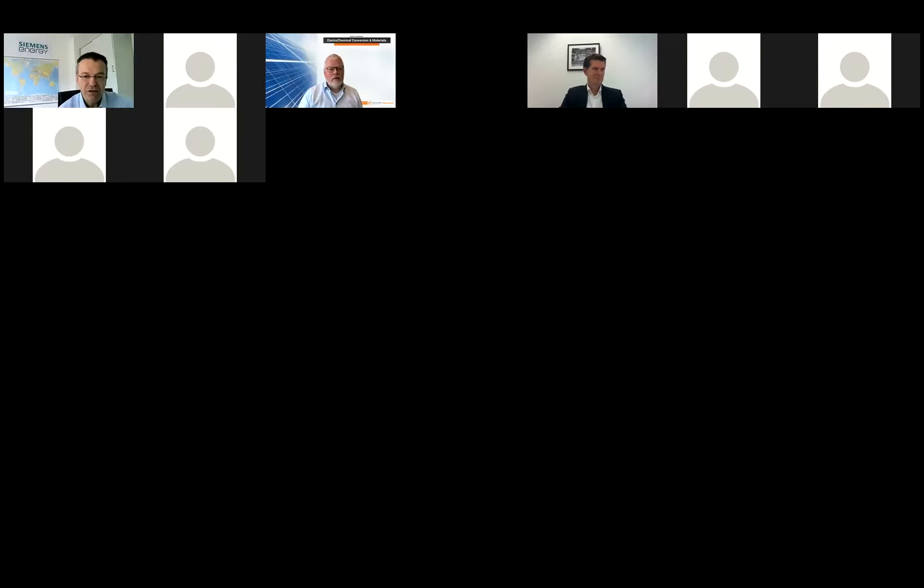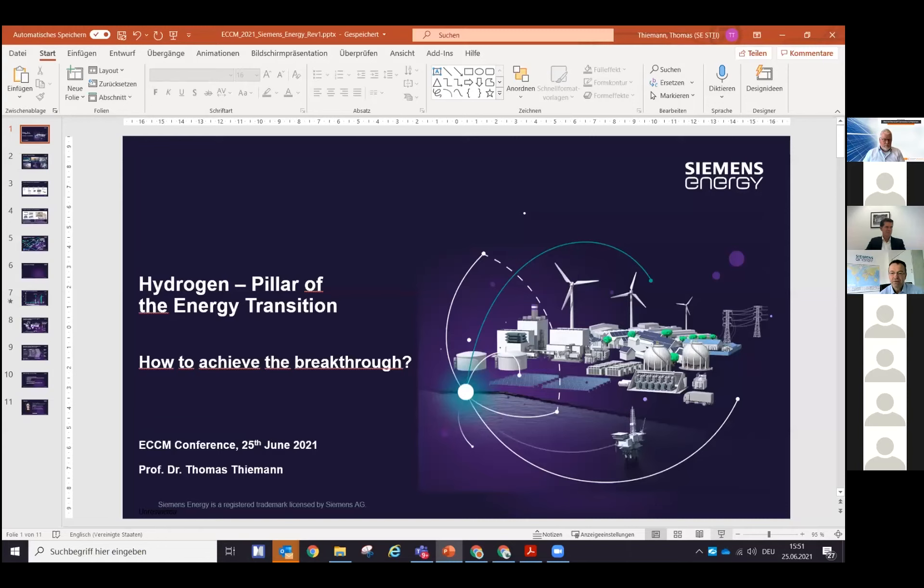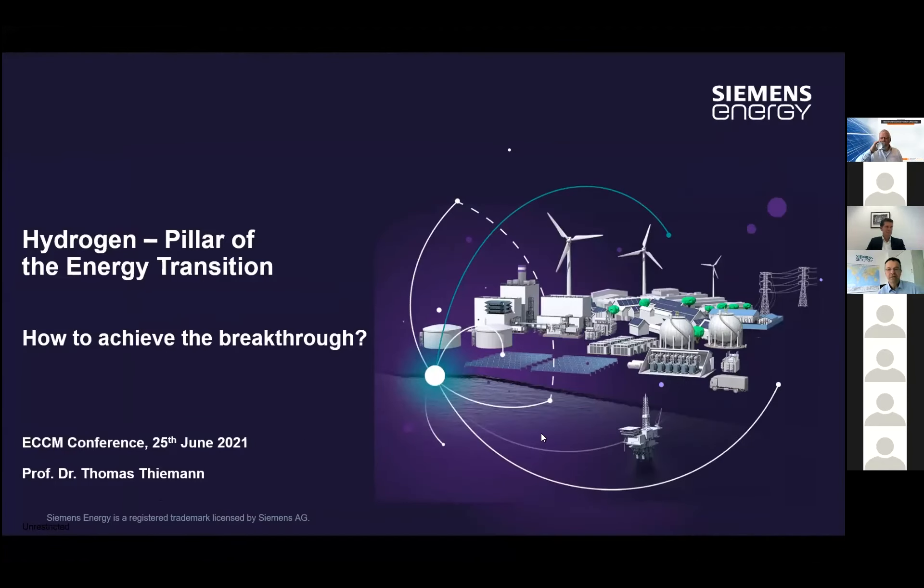Thank you very much, Tom. Let me release my desktop — hope it works, just a moment. Can you see my desktop? Yes, wonderful. Again, thank you for the nice introduction. I very much appreciate the opportunity to speak here as a representative of an equipment supplier company, also growing into new fields of equipment. I come from energy technology, so I was a bit afraid being among so many electrochemical experts.